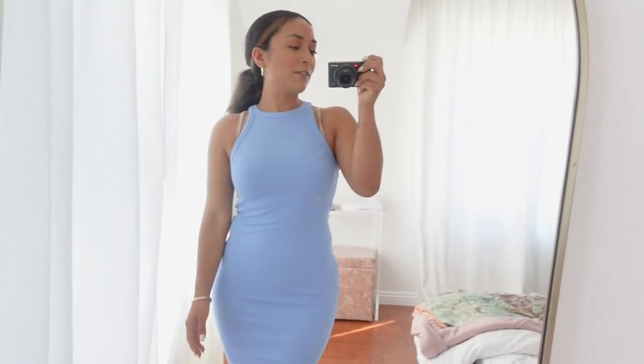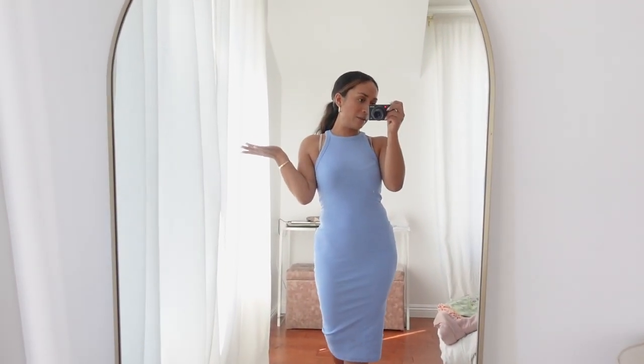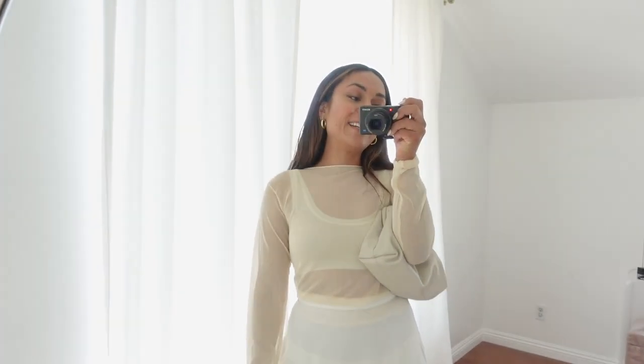That is it, you guys! Hope you liked this little mini haul — let me know if I should do more of these. It's my first time doing a mini haul; normally I'm not the best at hauls. I'll link everything below and let me know if I should do a part two. I can't believe I forgot to share what the Zara shirt looked like, so I'm inserting it now.